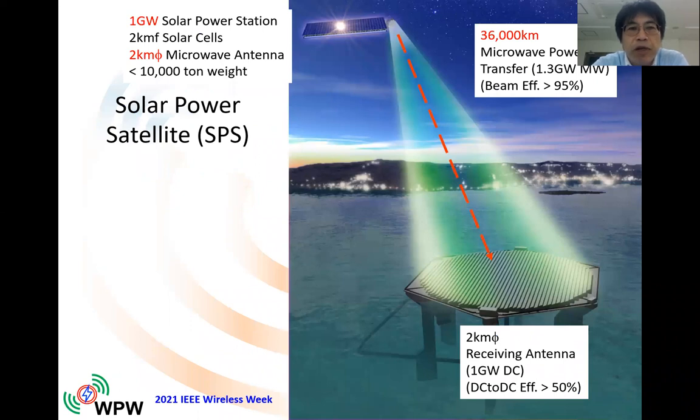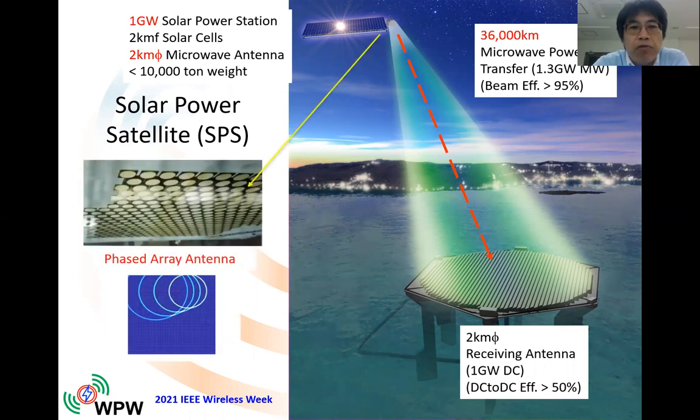This is a conceptual image of the SPS. SPS is a very huge satellite and power station in space. It will generate over one gigawatt of electricity, and the generated electricity will be transmitted to the ground via microwave or laser. The satellite, SPS, will be in GEO, geostationary orbit, 36,000 kilometers above. The important technology of the SPS is phased array antenna technology for wireless power transfer, and we can control the beam direction with the phased array antenna.